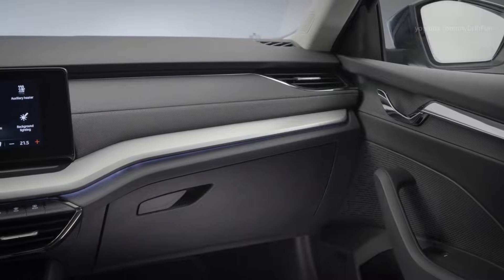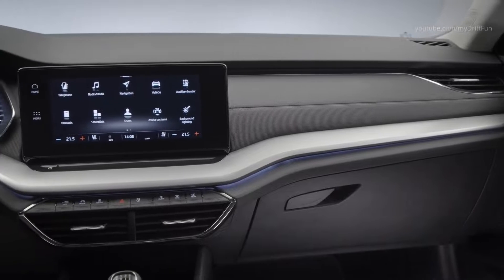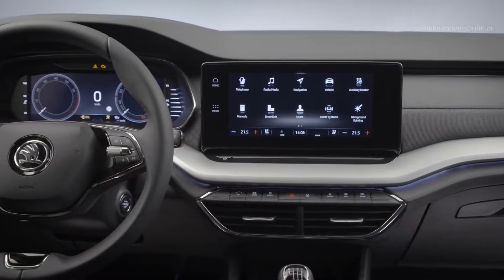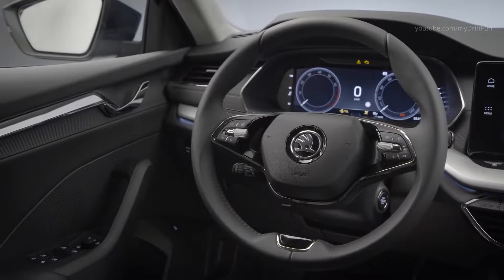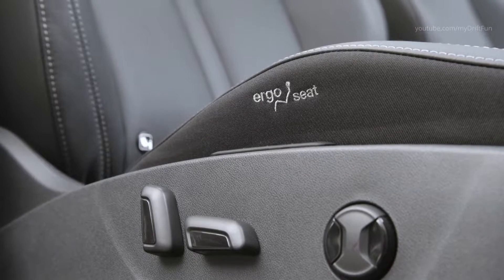The new Octavia is the first Skoda ever to use shift-by-wire technology for operating the DSG, which electronically transmits the driver's gear selection to the transmission. In place of the familiar DSG lever, there is therefore a new control module located in the center console with a small rocker switch for selecting the drive modes as well as a button for the parking mode.